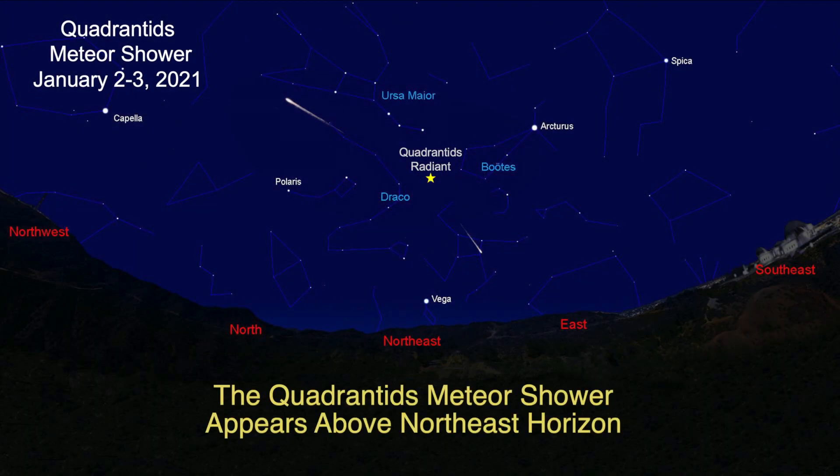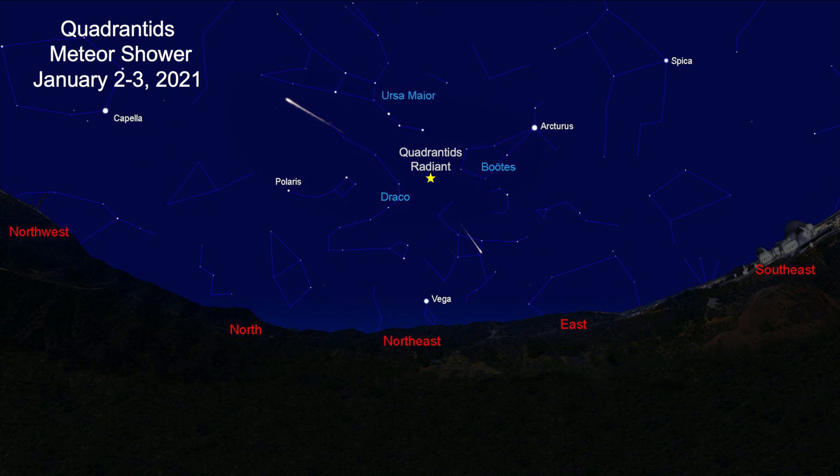Happy New Year and welcome to the January 2021 Sky Report. I'm Patrick So. We begin the year with celestial fireworks. The annual Quadrantid Meteor Shower peaks on the morning of the 3rd. The meteors radiate from a point below the handle of the Big Dipper, located above the northeast horizon. This shower produces about 90 meteors per hour under clear dark skies. The rate may be cut in half by the presence of bright moonlight.